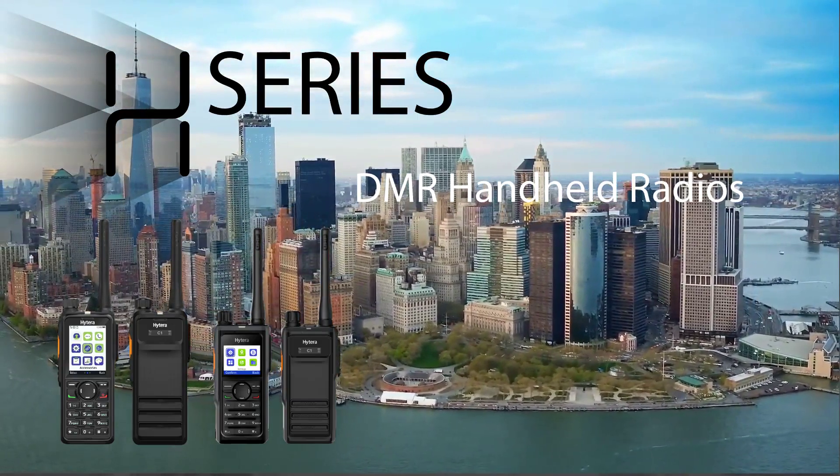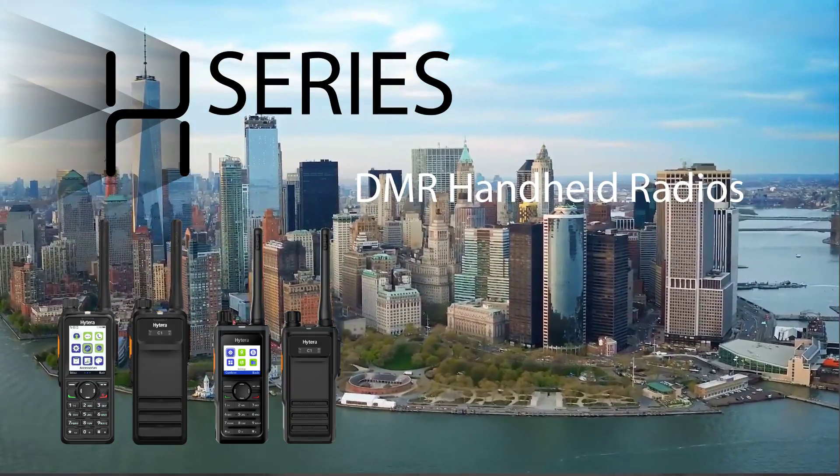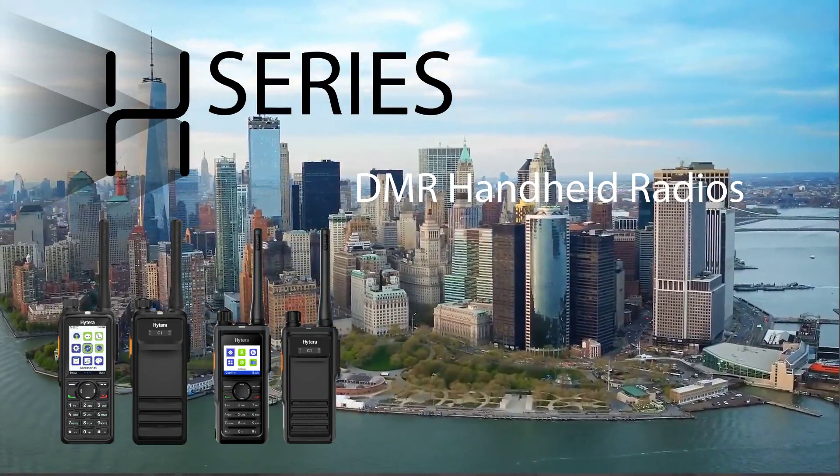When looking for reliable and cost-effective communications, look to the H-Series for state-of-the-art handheld DMR two-way radios.